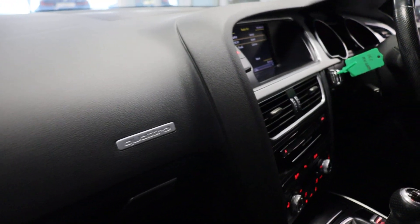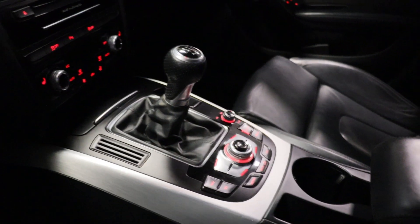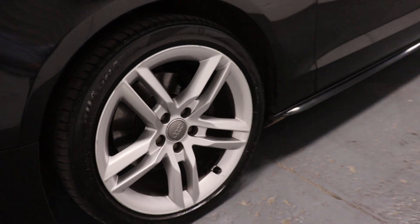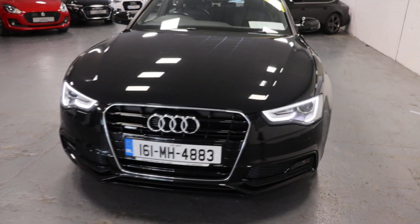A view from the passenger side — you can see the Quattro emblem on the dash. We have a brushed aluminium centre console, central armrest, and again the seats are in absolutely excellent condition. Our Audi alloy wheels and LED daytime running lights.